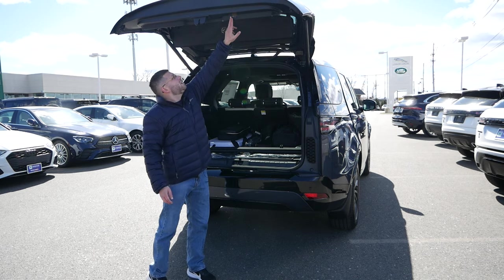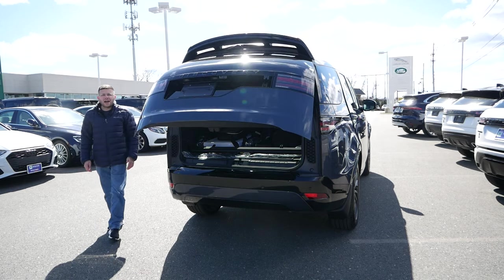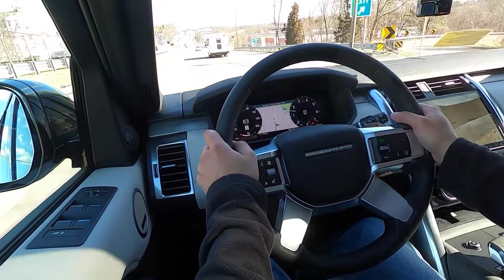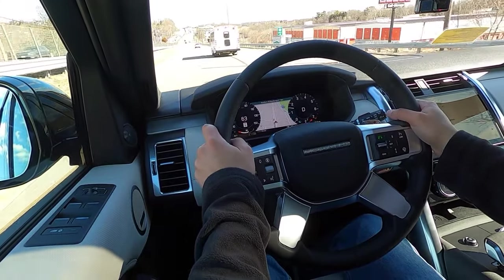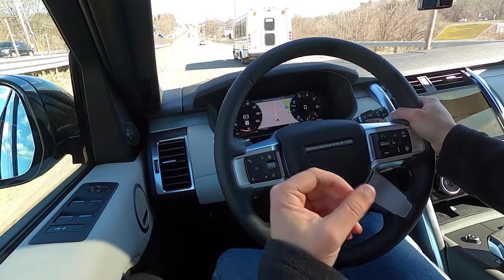Just press the button and the liftgate will close automatically. We're now behind the wheel of the 2024 Land Rover Discovery. Let's take this SUV out for a quick test drive to see how it performs, how it handles, how it drives, how it compares to other vehicles in this segment, and more importantly, how it slots into the product line.